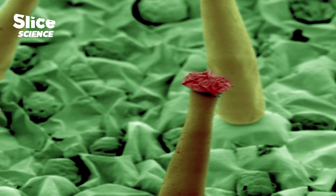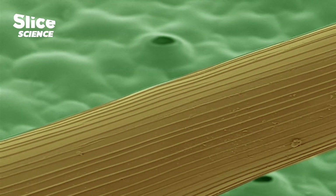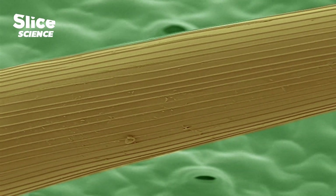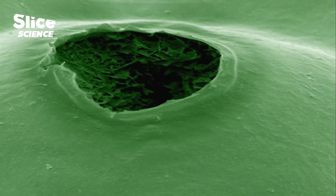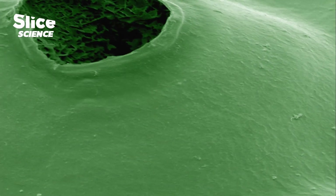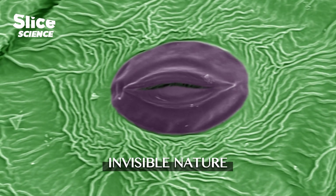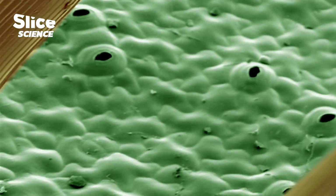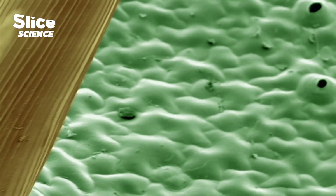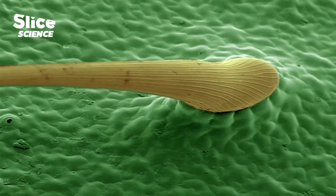This bizarre world, with its many hairs, is an appearance very similar to a forest of baobabs. Pores seem to open like hungry little mouths. As strange as it may seem, this invisible nature is quite familiar to you. This is the surface of a leaf, magnified hundreds of times using the latest developments in electron microscopy.